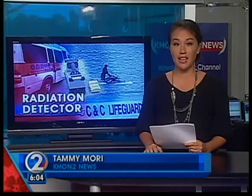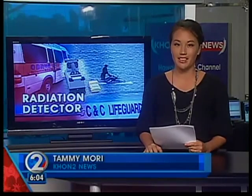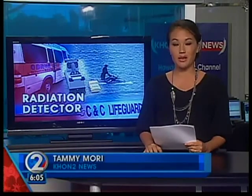Federal and state agencies have similar technology and are partnering together to recover tsunami debris. Tammy Mori, KH12 News, Hawaii's News Leader.